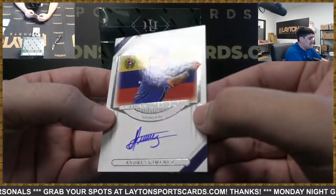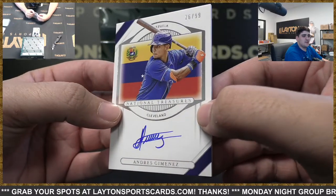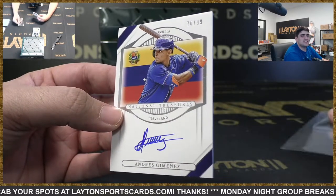Behind that we've got to 99 — it's going to be Andrés Giménez out of Venezuela, that's going to go to the Guardians spot for Suzanne.